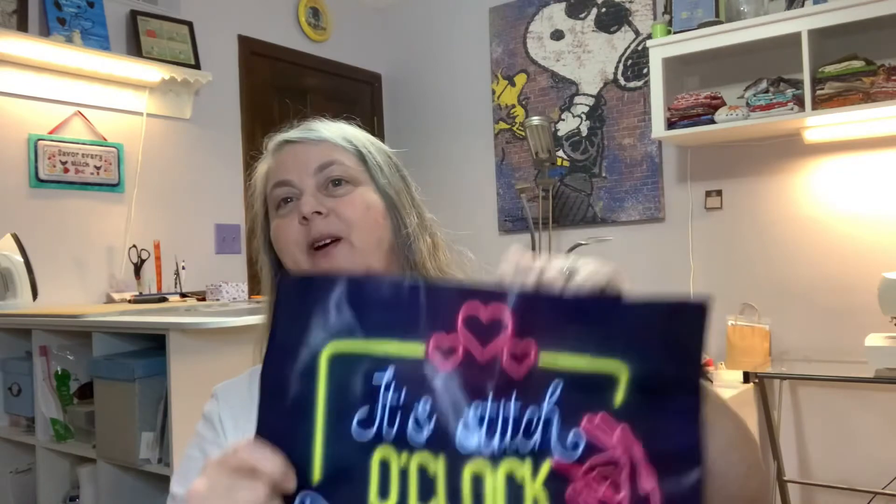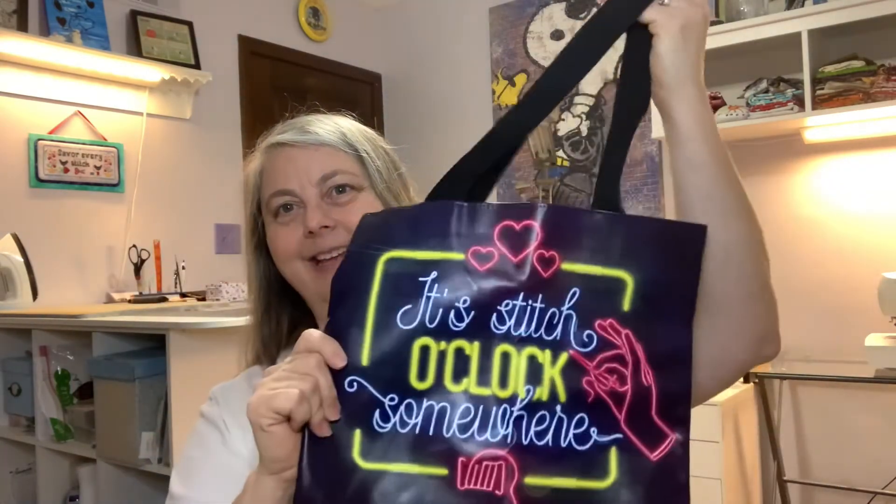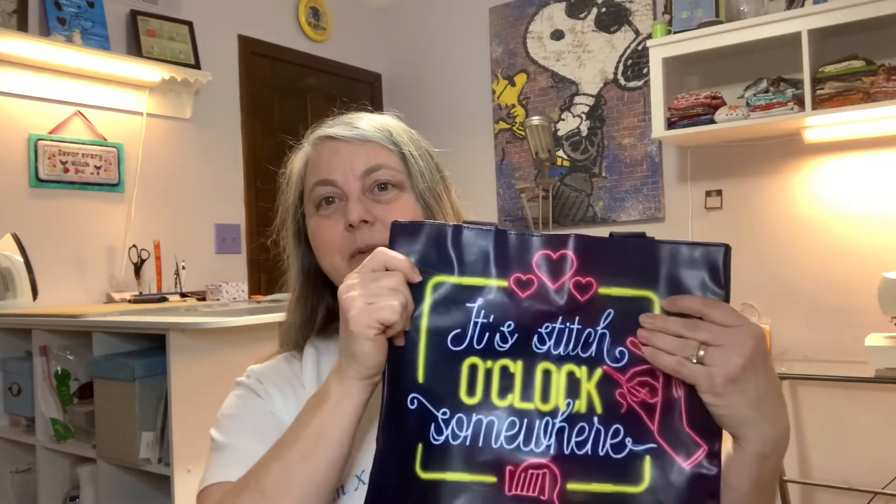It's Stitch O'Clock Somewhere — it's always Stitch O'Clock! Cute tote bag, and it's got a beautiful purple lining. The exclusive Stitch O'Clock tote bag was designed by Blanca Design. Meeting up with friends for a sip and stitch? Travel safely with this vinyl tote bag, which is conveniently large enough to tuck a bottle of wine into as well.